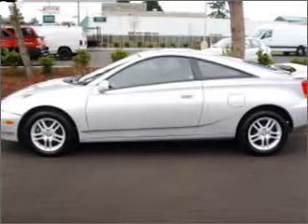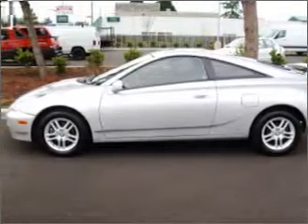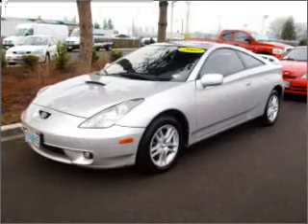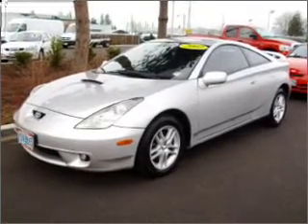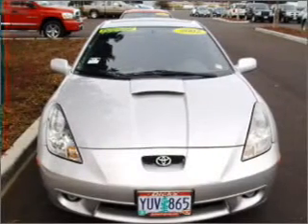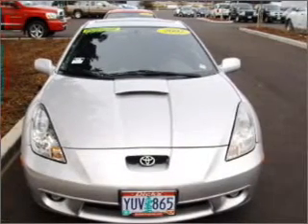Take a look at this 2002 Toyota Celica GT that just came into Dick's Auto Group. This three-door hatchback comes equipped with the following electronic features: cassette player with auto reverse, in-dash single CD player, and AM/FM stereo.